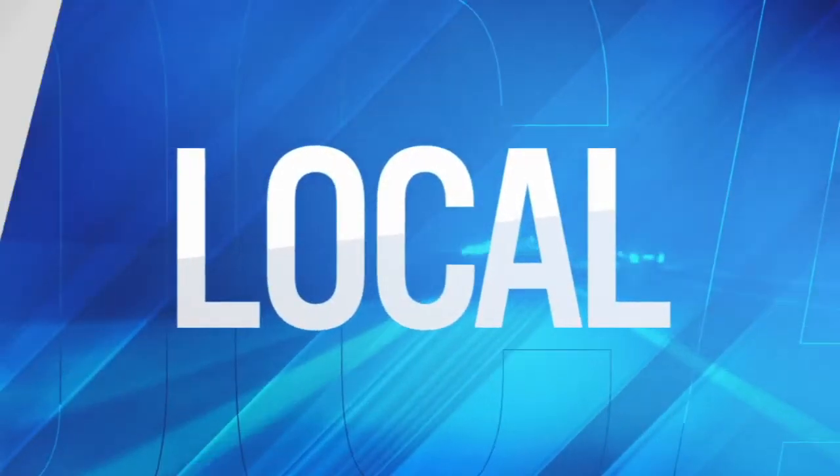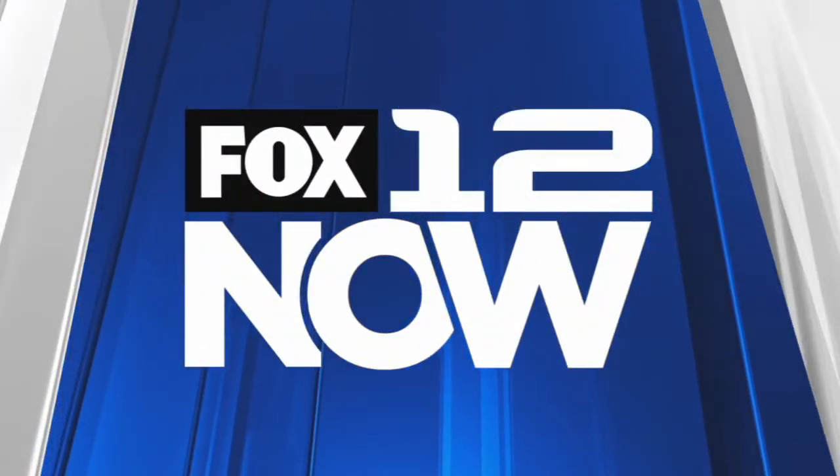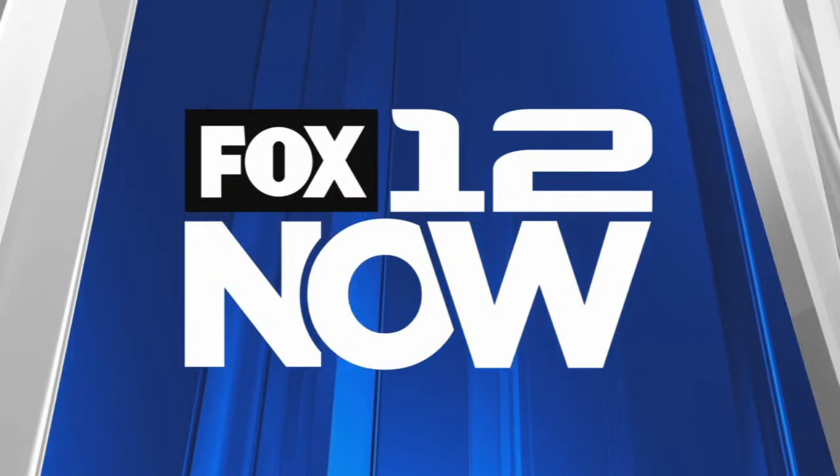First, live, local — this is Fox 12 Now. Hello everyone, welcome to Fox 12 Now. I'm Greg Nibbler. I appreciate everybody joining us here every weekday starting at 1 p.m. Pacific. We're live streaming on Facebook, YouTube, our website, and our apps.